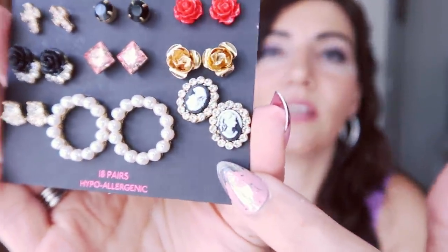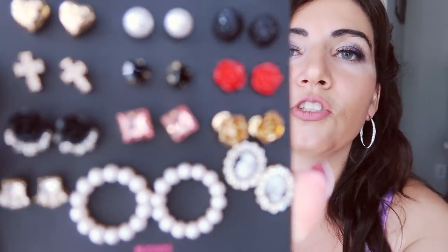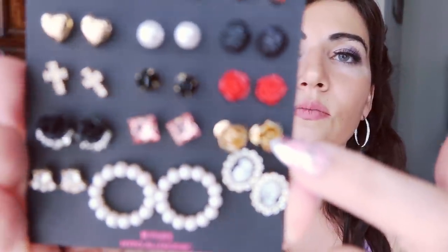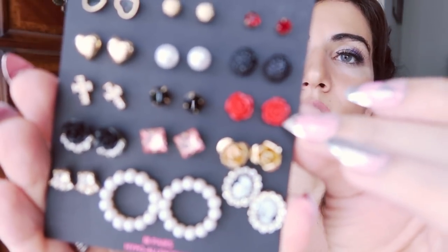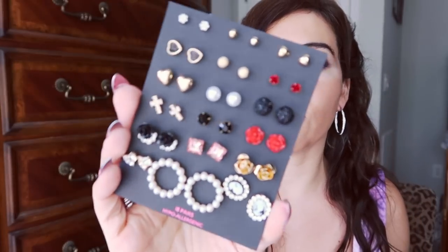I also picked up another earring set from No Boundaries. I just got a brooch with a cameo on it and was looking for matching earrings online, but when I spotted these little cameos they match my brooch perfectly. The set also includes pearls, rhinestones, black flowers, square pink rhinestones, gold roses, red rose studs, crosses, and hearts — so many cute earrings for $7.88. Really great value.